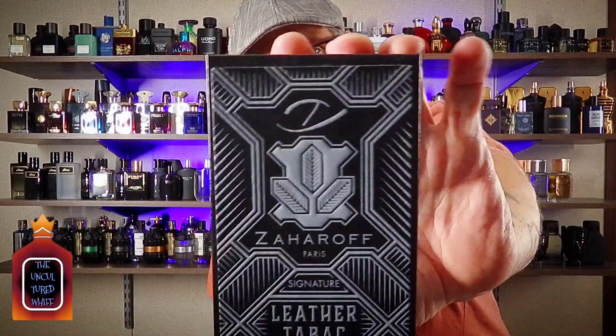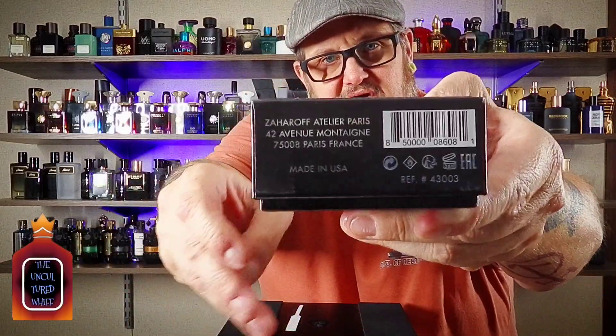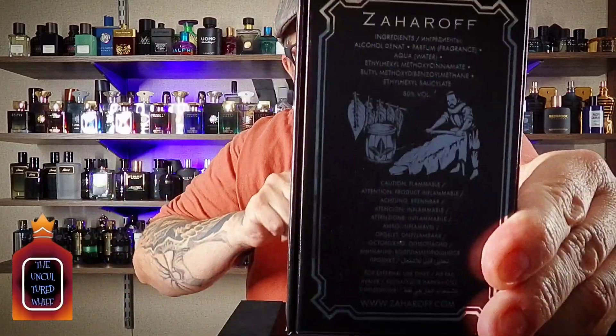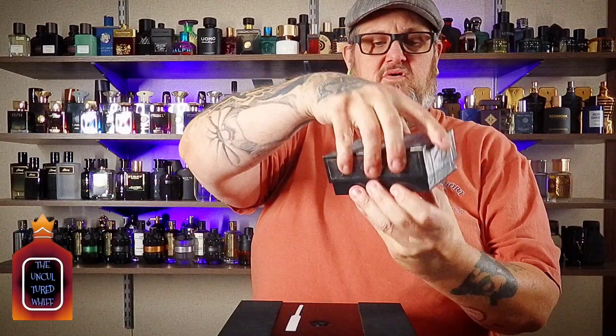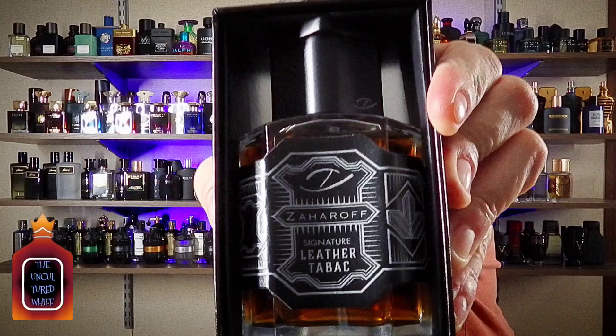Let's face it, we all know how George does what he does. Got that really nice looking presentation, got your codes, got story time.